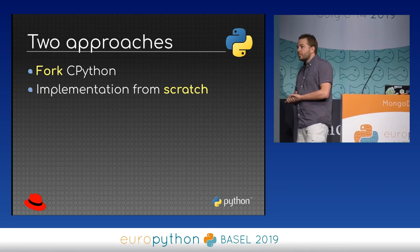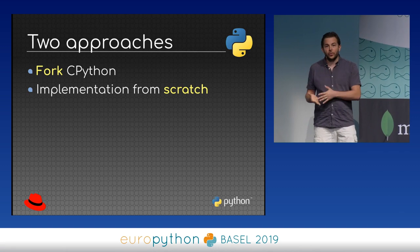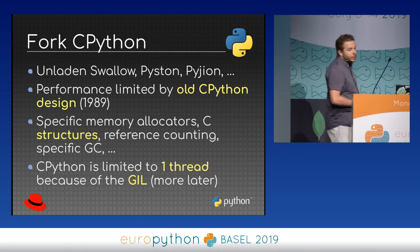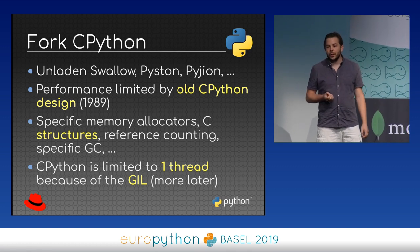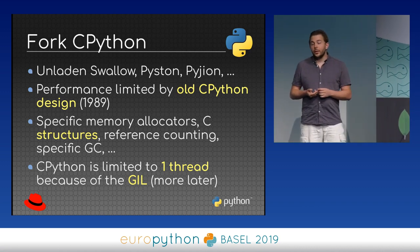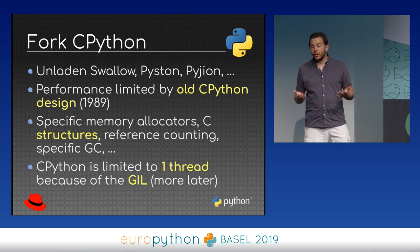When you create a new Python implementation, you have two main approaches: start from current CPython, or start from scratch. If you start from CPython — the approach chosen by Unladen Swallow, Piston, and Pigeon — the advantage is that you directly get support for all existing code. You support C extensions, everything works, and you can put your changes on top of Python.